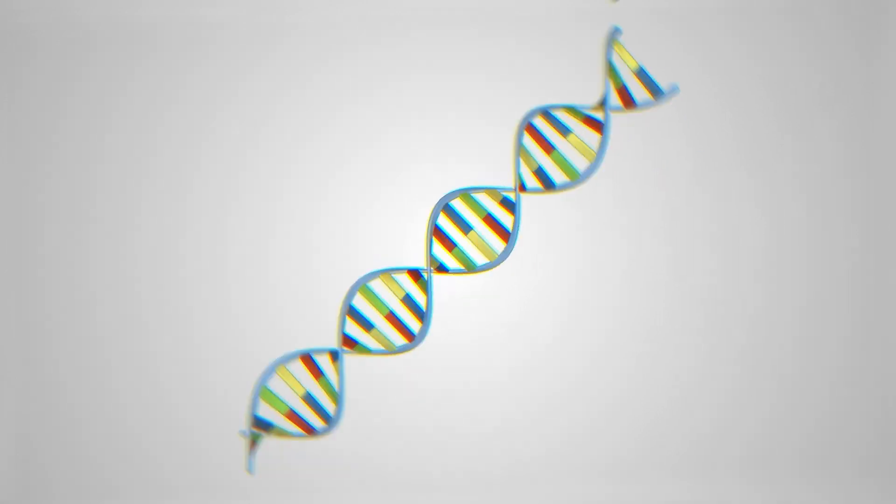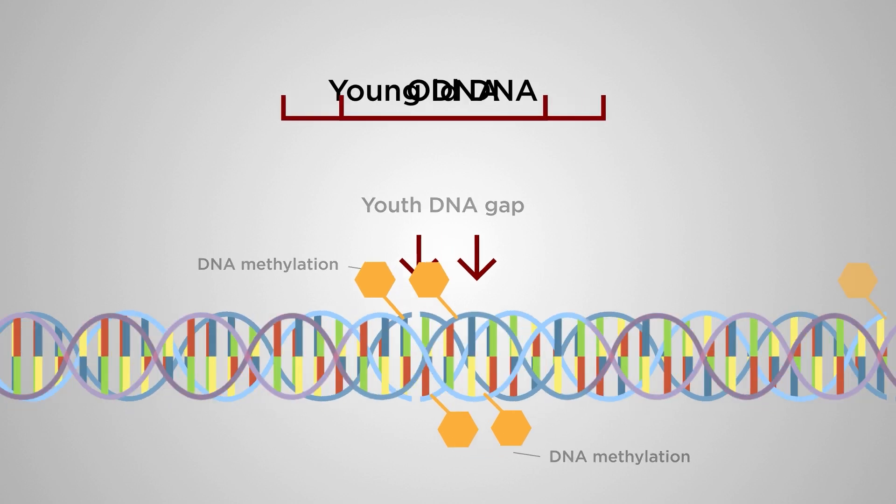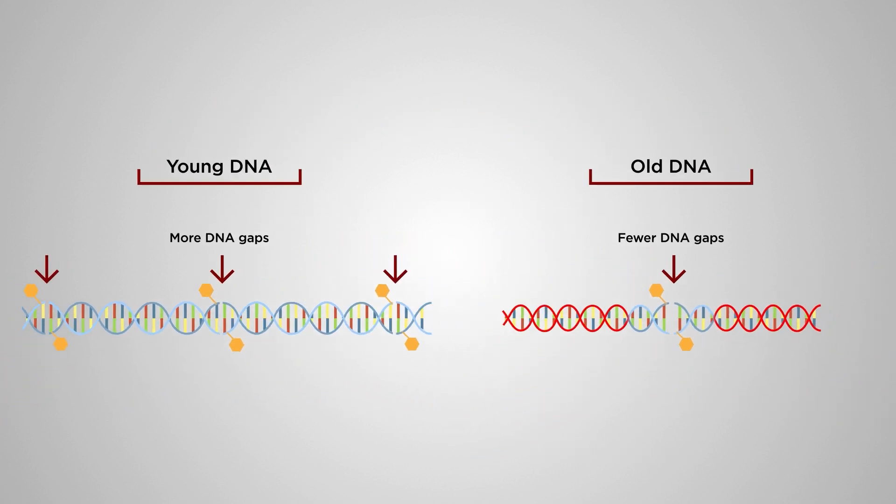Young DNA contains more gaps associated with DNA methylation than old DNA. These gaps relieve tension and offer protection from DNA damage.